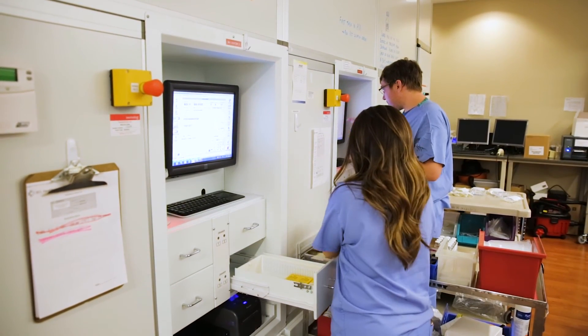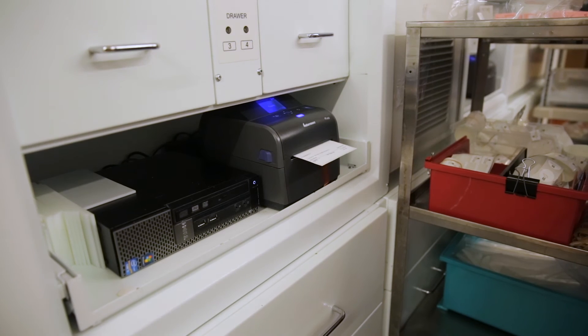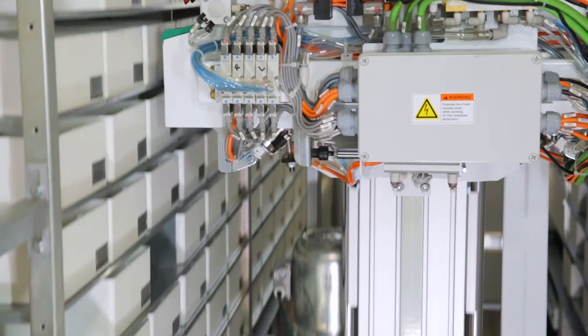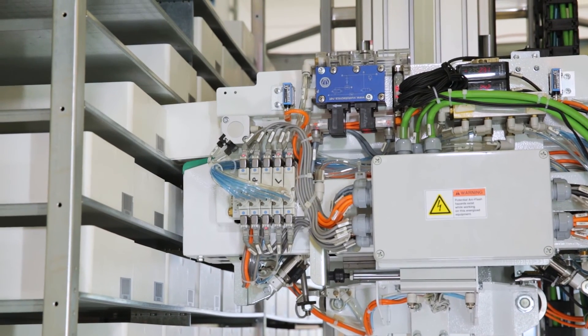As our sales team has grown, getting the word out, we are now having people come to us. RFPs are actually looking for us. They want us to respond because pharmacy recognizes what box picker brings to the table. Box picker is highly efficient, very safe, and it meets the needs of their operations.